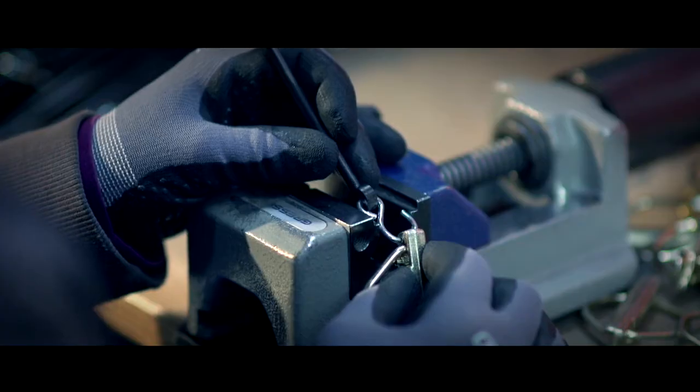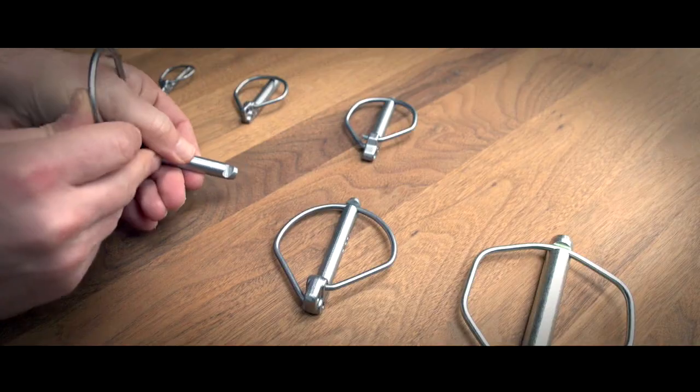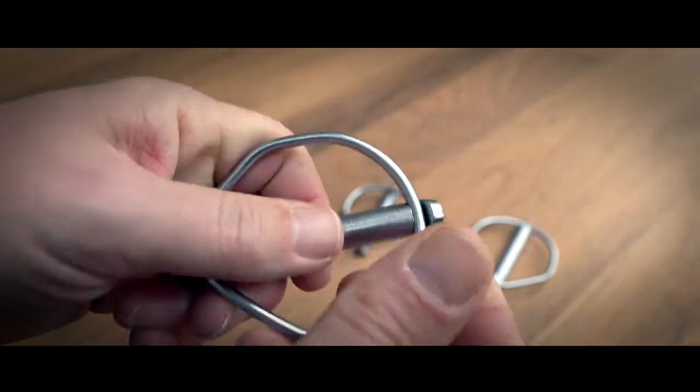They are also used in construction and lifting technology, and even in underground mining. They reliably and globally provide a reduced risk of failure.